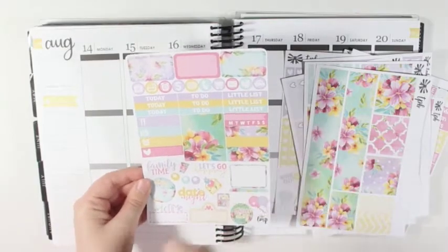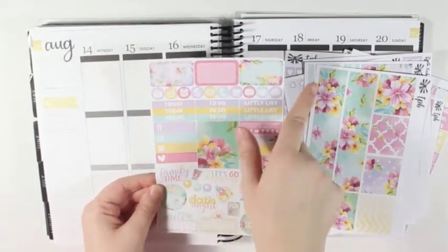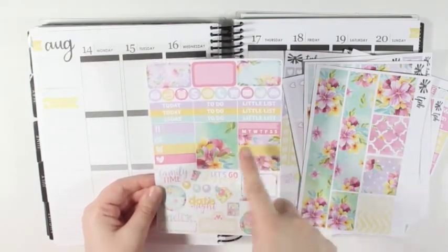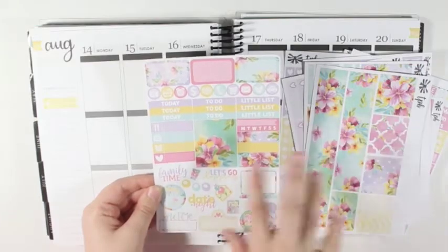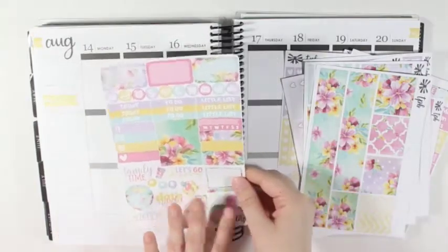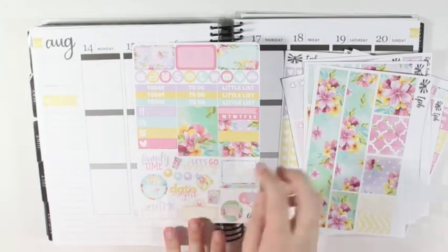The shop that was featured in the August mystery box is Little Miss Papery, so you just have the half boxes, icons, headers, a couple little things, another full box, a habit tracker, a few washi strips, and then some functional word deco stickers.